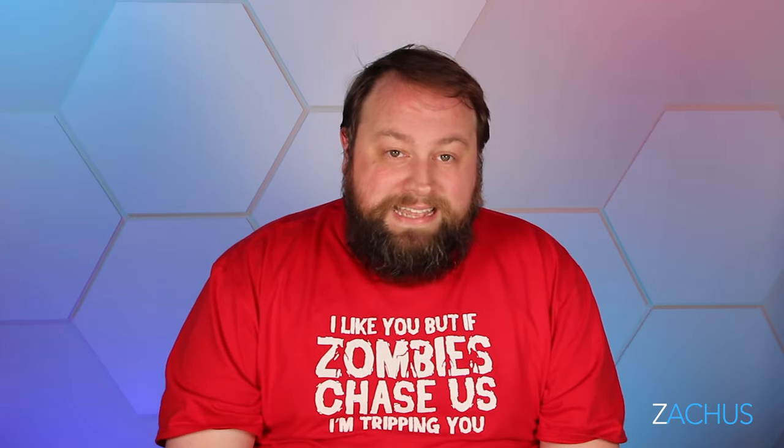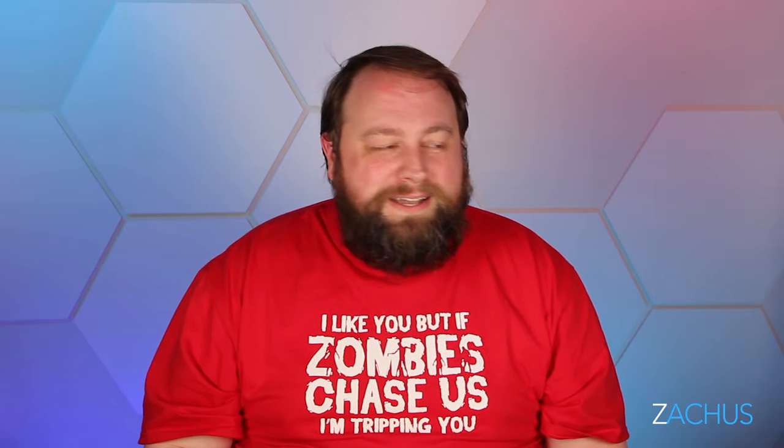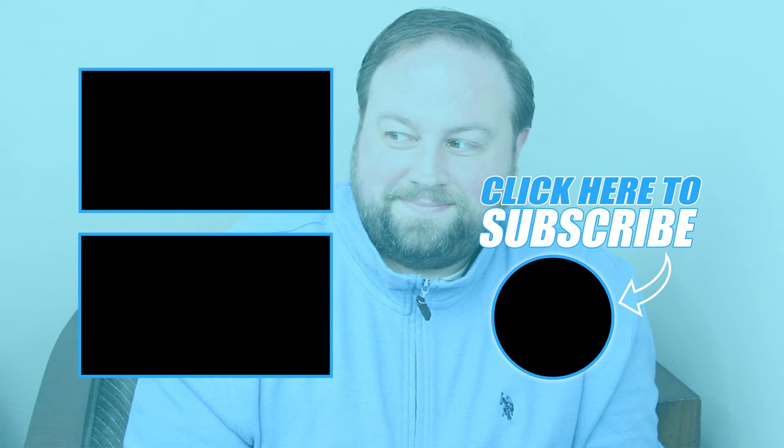I hope you have an awesome trip wherever you're going and an awesome flight. Let me know in the comments what your experience is. I'll catch you in the next Zakis video — peace!